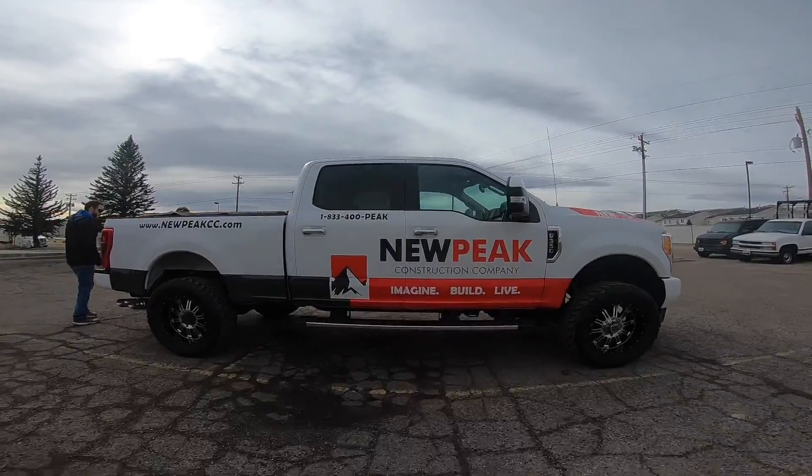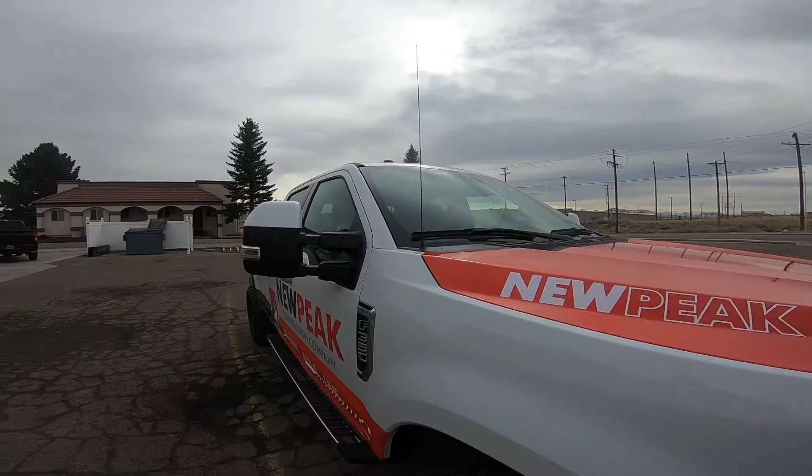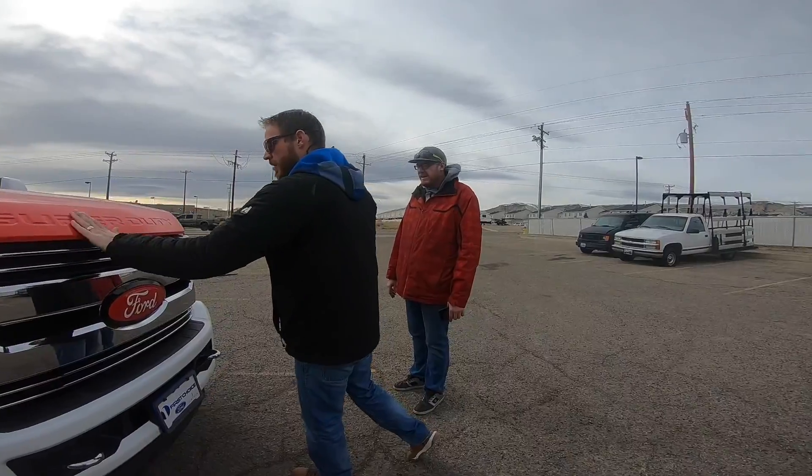We're going to check out the new Peak truck that's finished. What do you think, man? It's good.